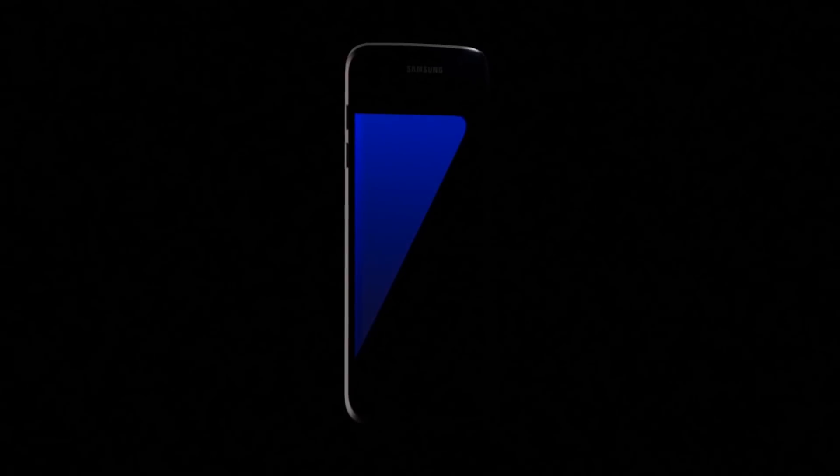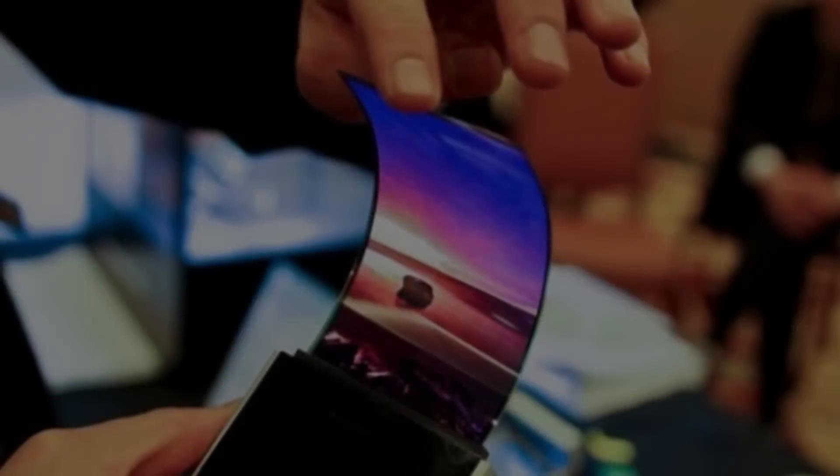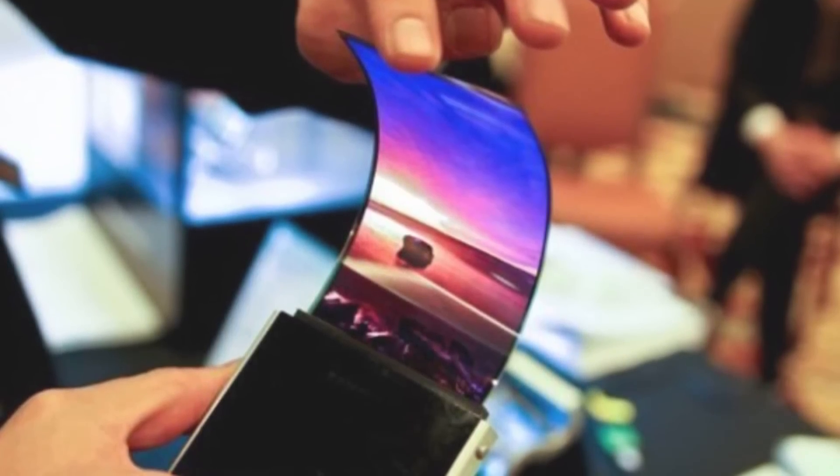Smartphone sales haven't been doing that well for the last little while, but Samsung's got something drastic in mind to try and turn the tide. Hey, what's up everyone, Citi and Technology News here, and today I'm taking a look at the bendable smartphones that Samsung actually might be releasing in 2017.